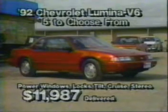Hi folks, John from Royal Motors in Pittsburgh with more great buys on programmed vehicles. We've got five Lumini Eurosports in stock, some are two doors, some are four doors.